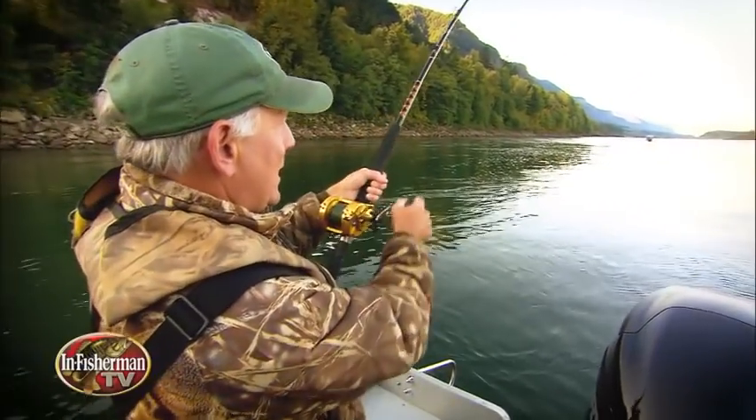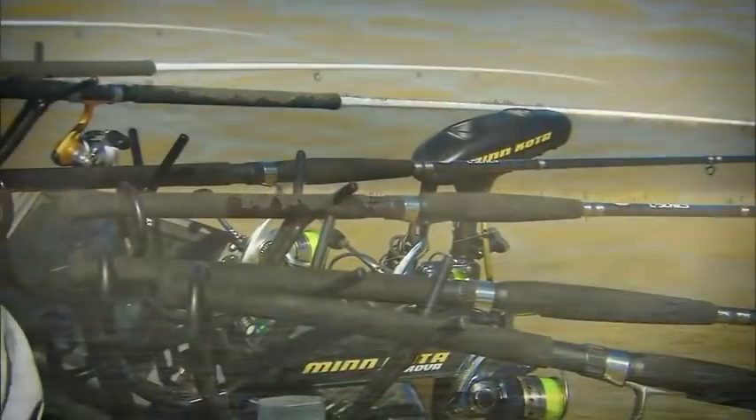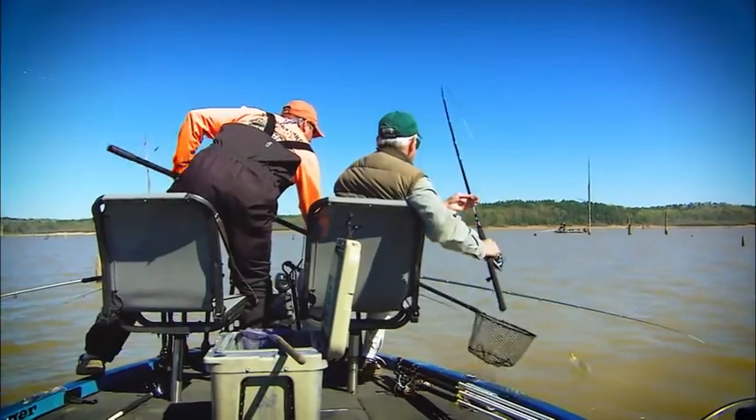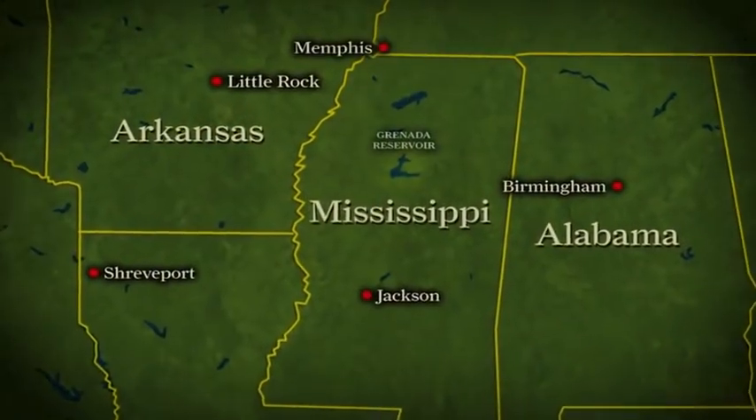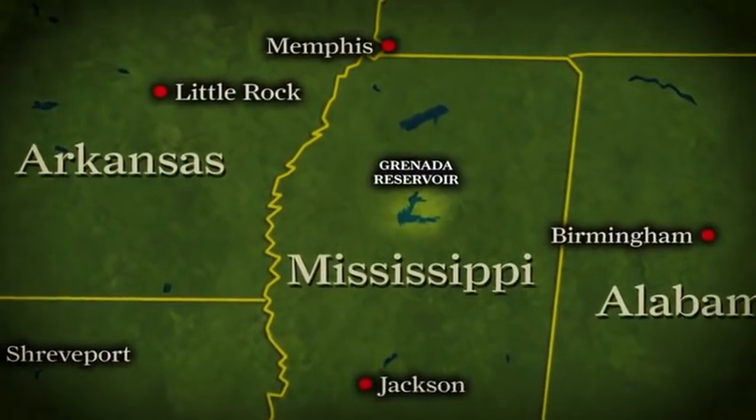No question, anglers are impressed with giant sport fish like the white sturgeon. Meanwhile, largemouth bass continue to be North America's most popular sport fish. Nothing, though, seems to draw a crowd from a distance like the giant white crappies that swim in Mississippi reservoirs, especially our destination today, Grenada Lake.